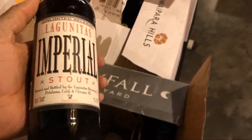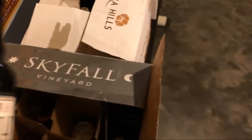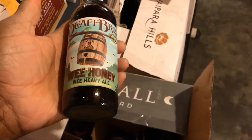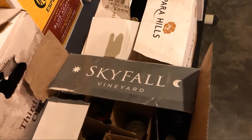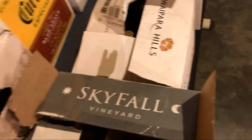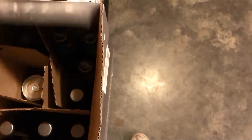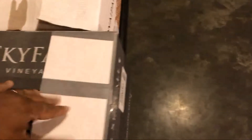Got a Lagunitas Imperial Stout, which is probably one of the better-valued stouts you can get in the marketplace. Coif Brothers and their Wee Honey Wee Heavy Ale — this one comes in at 11% — so I have a few of those to deal with here. Let's see what else is back over here.